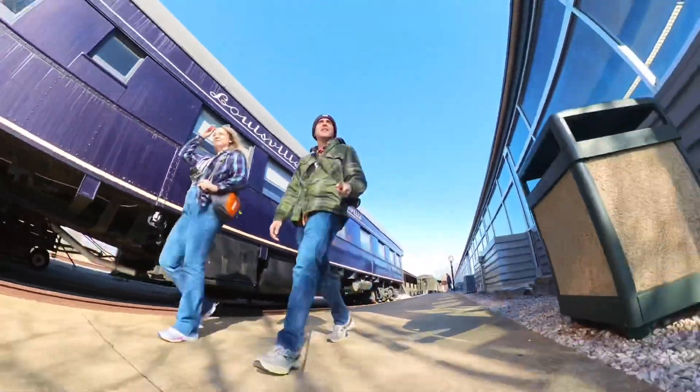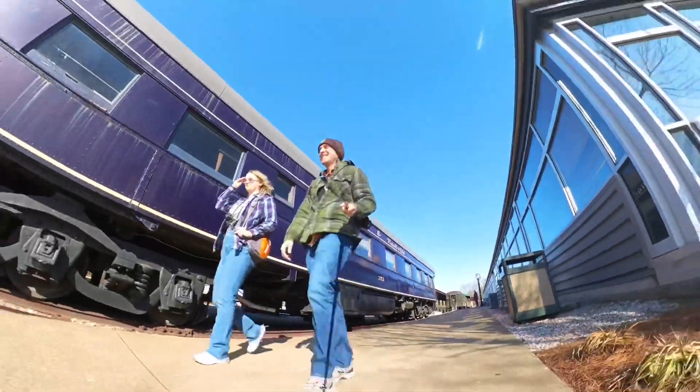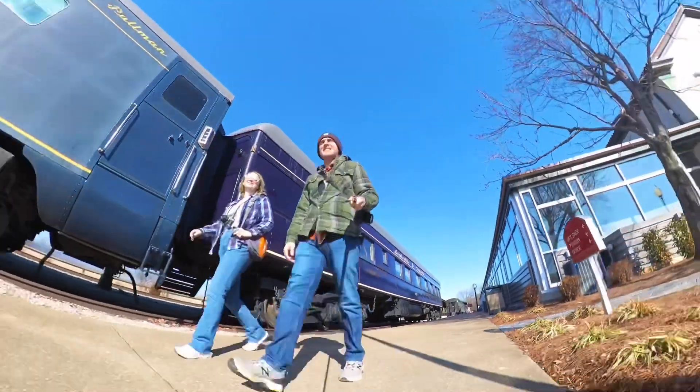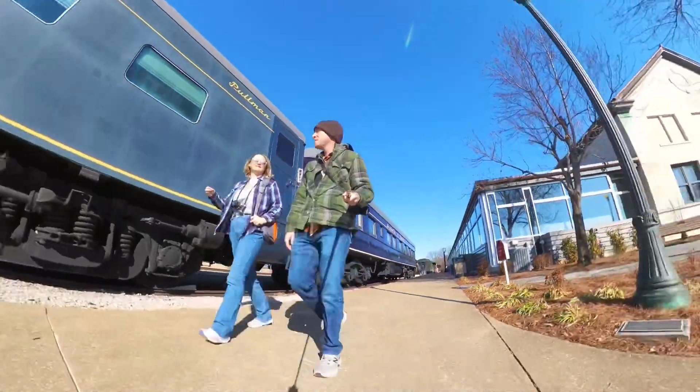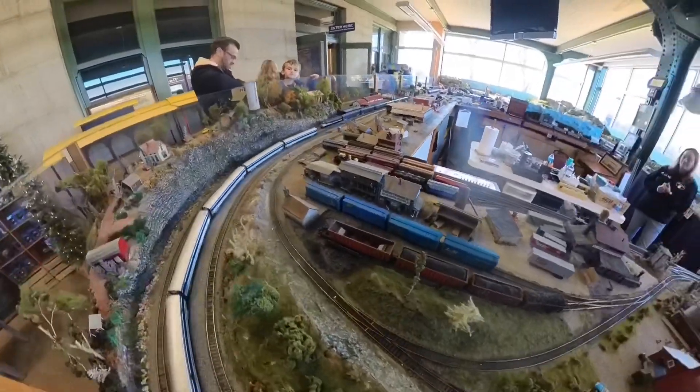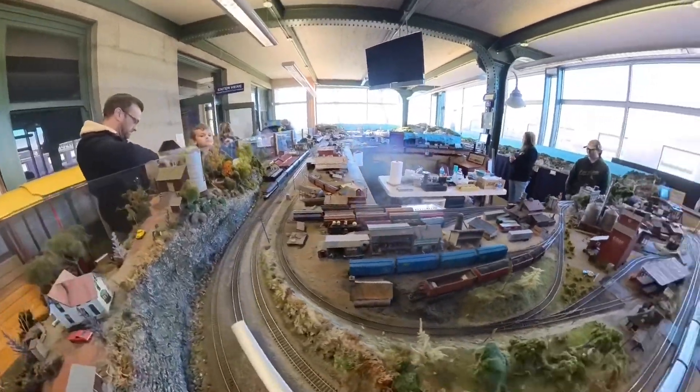Meredith and I went on another day trip to the Historic Railway Park in Bowling Green, Kentucky. I've driven past this place so many times, and it's such a beautiful building I decided I wanted to go in. This is what it looks like on the inside.